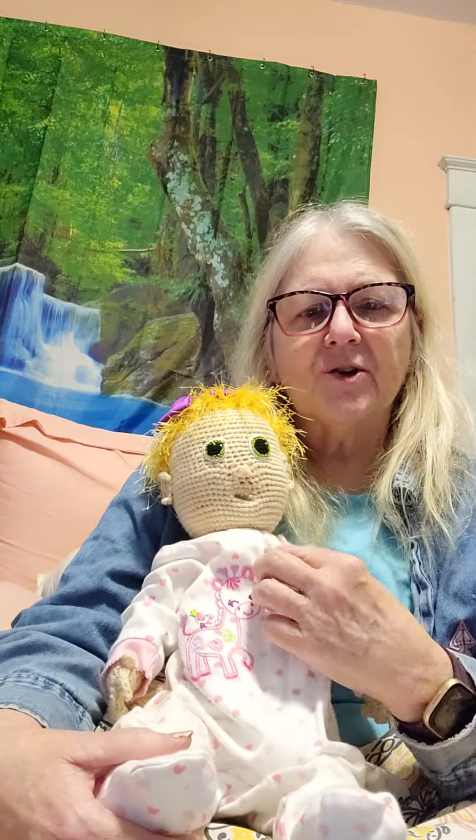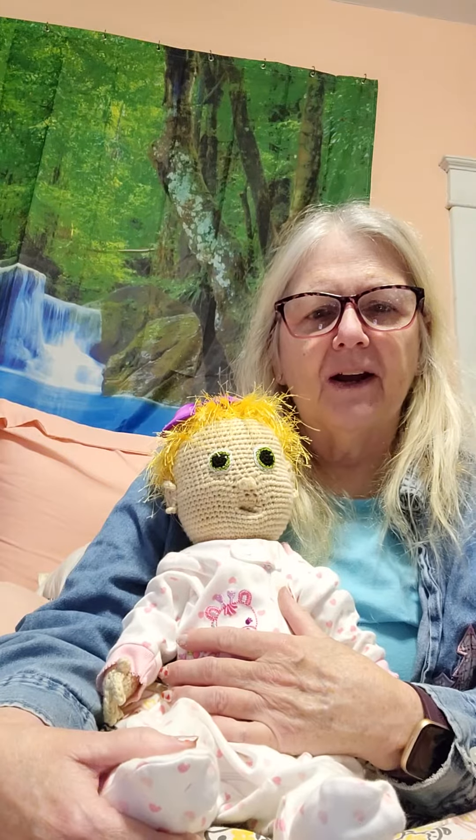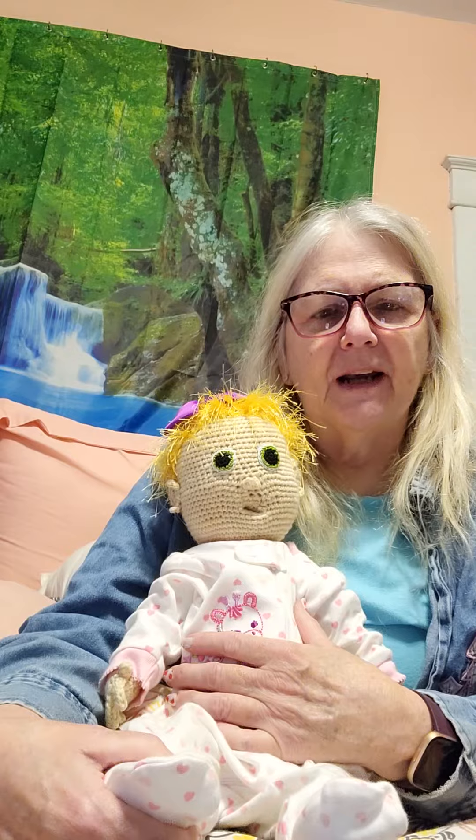Hi, this is PJ with Jordan's Crazy Dollhouse and Zoo, and today I'm going to introduce you to Zuri. Zuri is a crocheted doll. My sister Sarah crocheted her, and I thought she was really cute, so my sister gave her to me, and I named her Zuri.